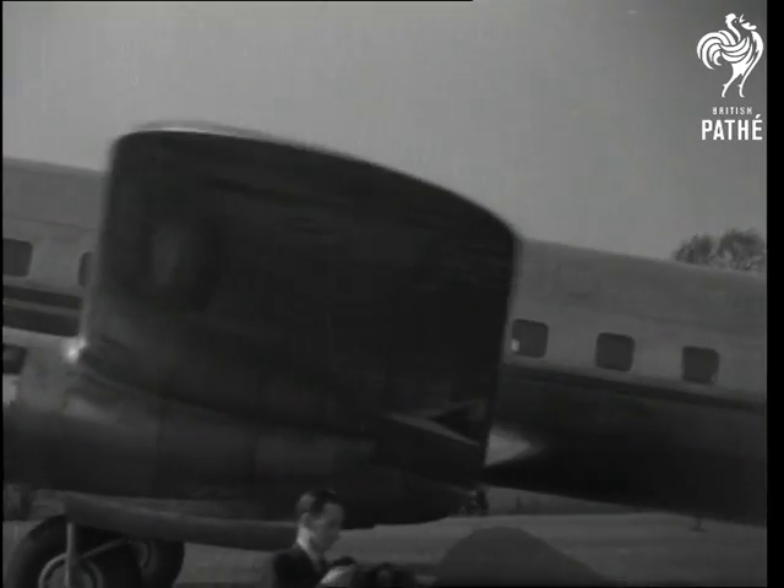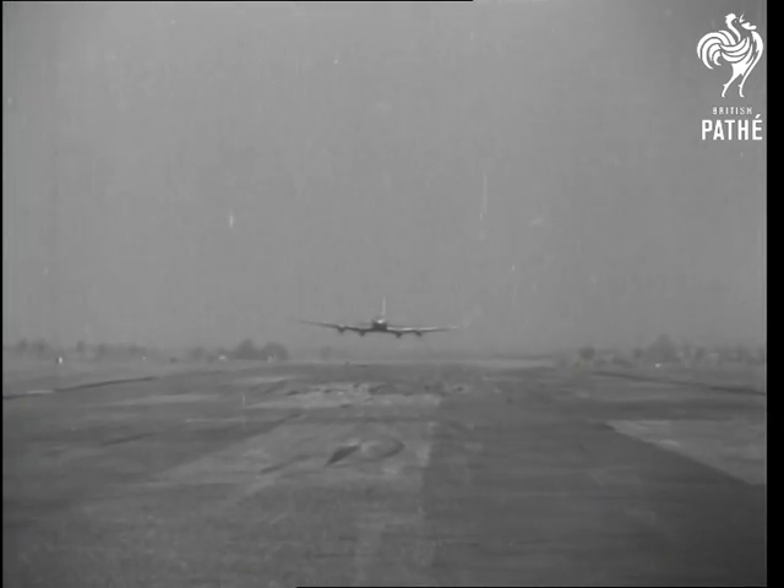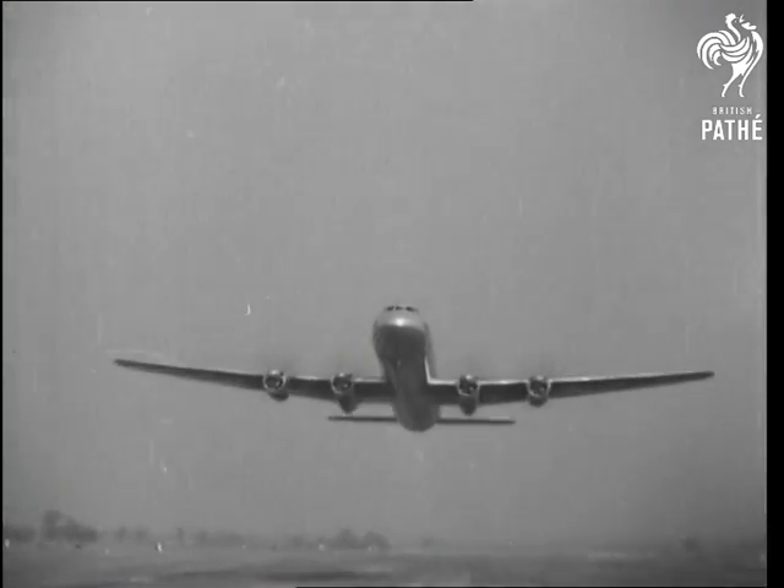Fitted with lounge deck, bar and full-scale kitchen, 79 flying hotels are already in production.